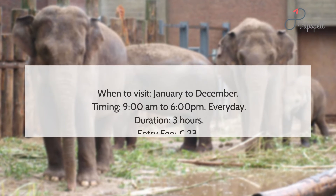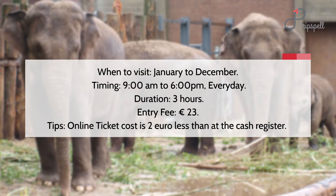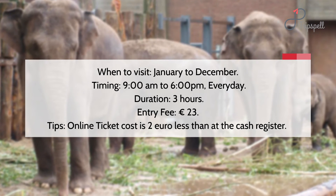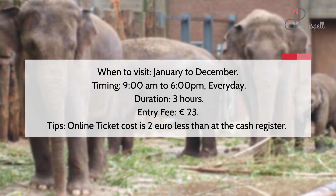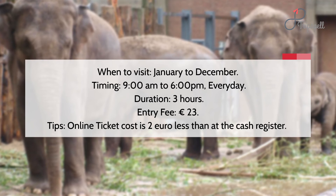When to visit: January to December. Timing: 9 a.m. to 6 p.m., every day. Duration: approximately 3 hours. Entry fee: 23 euros. Tip: online ticket cost is 2 euros less than at the cash register.